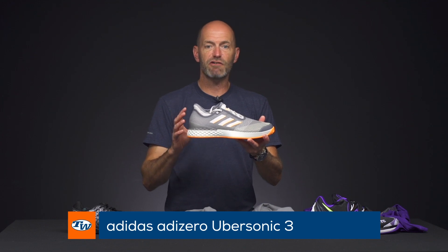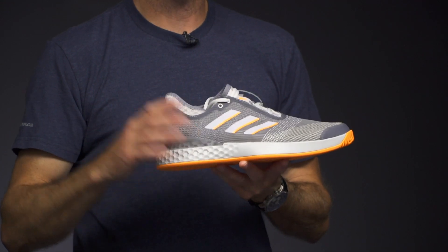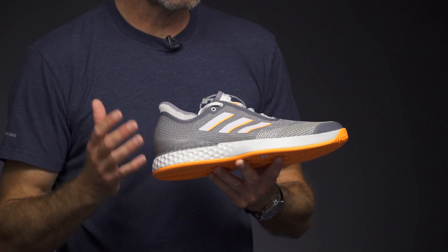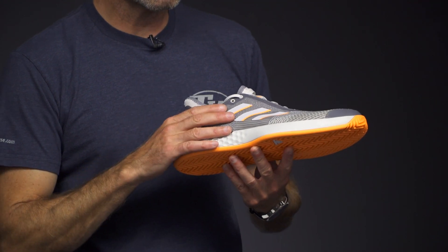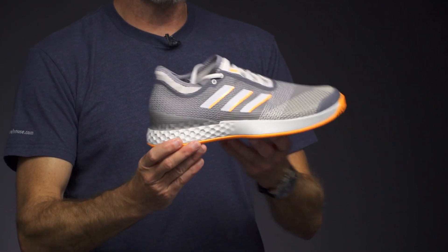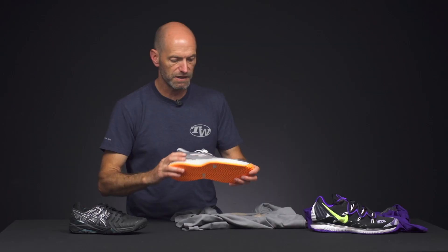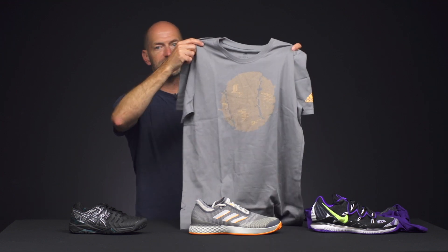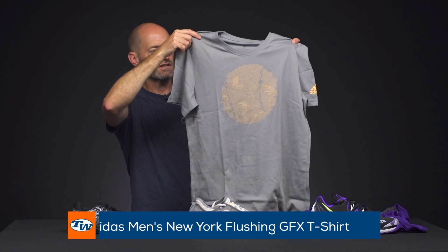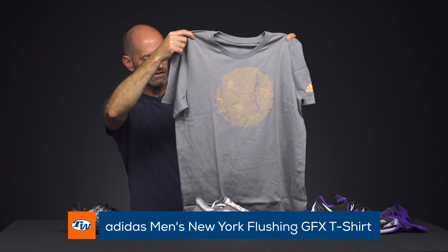Another shoe I really like is this Adidas Adizero Uber 3. I've always been a big fan of their lightweight shoes, all the way back to the Climacool feather lines, and the Ubersonics have been great as well. I really like this grey and orange colorway. We've reviewed it — it's nice and lightweight with that knit upper, and you can rock this really cool matching tee.